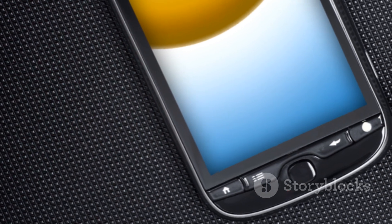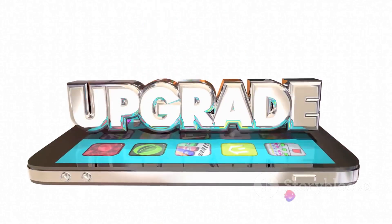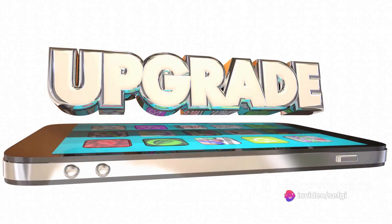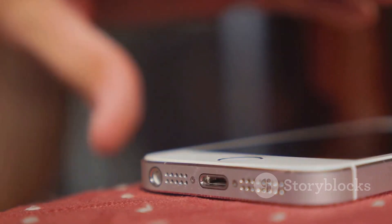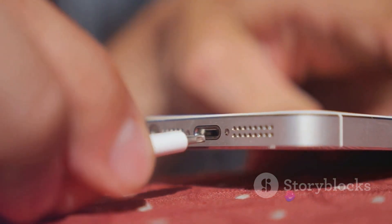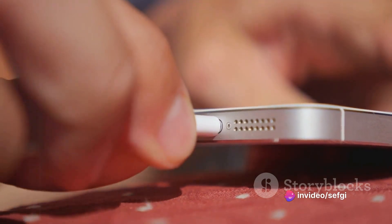We began to desire devices that were not just functional, but also sleek and stylish. We wanted phones that could easily slip into our pockets without weighing us down. And phone manufacturers were all too keen to deliver on these expectations. Enter the non-removable battery. Without the need for a separate compartment, phones could be made much thinner. The battery could be integrated directly into the device's design, resulting in a more compact and streamlined form.